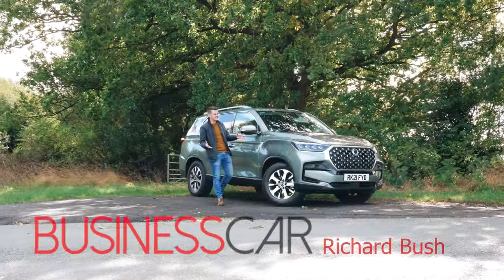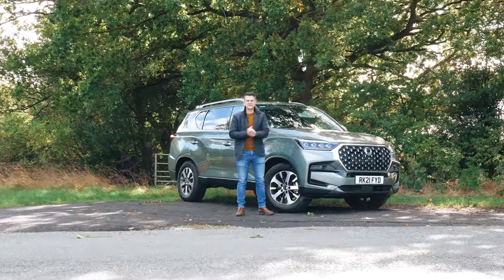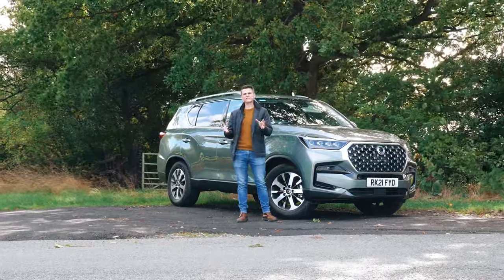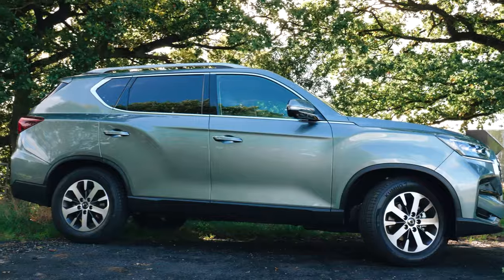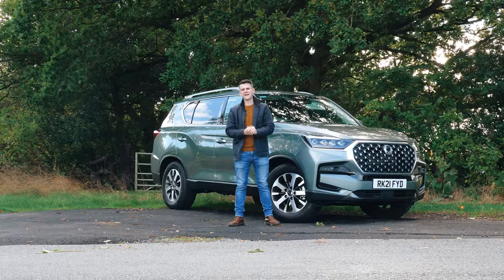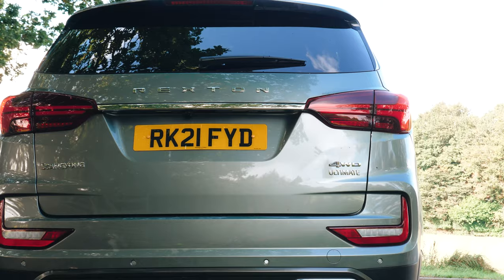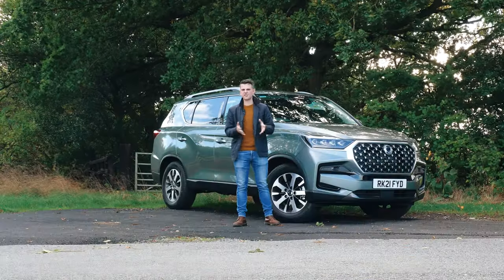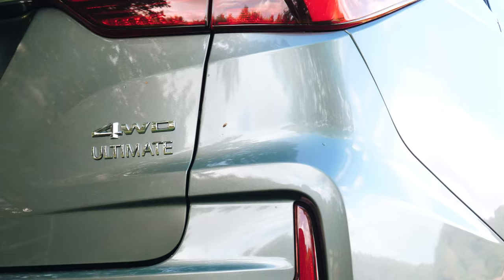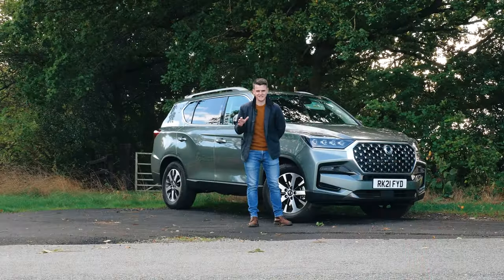The SsangYong Rexton has been pretty significantly updated for 2021, and yet its tendency to split opinion remains, mainly because of the vast amount of well-refined, fancy 4x4s currently on sale. However, if you're after a rough and ready off-roader and you're not a brand snob, then how does a go-anywhere 7-seat 4x4 with loads of kit, a 7-year warranty, and a price tag that's 10-15 grand cheaper than a comparative rival sound? Well, that's the SsangYong Rexton, and there's a very good reason why you might have seen it in Fire and Rescue colours or parked up at the roadside in Highways England branding.